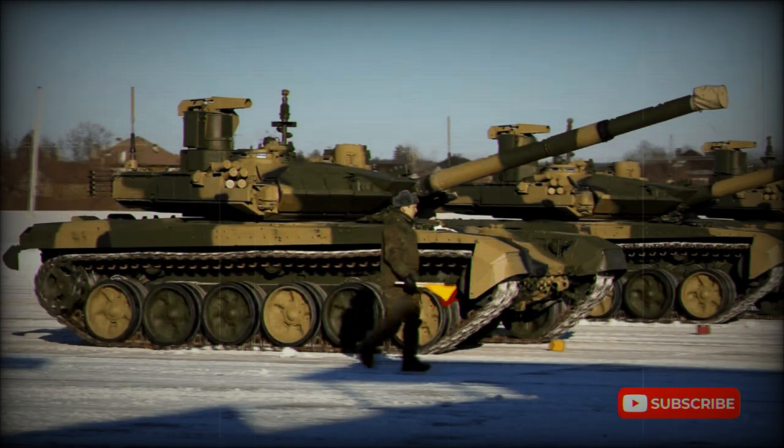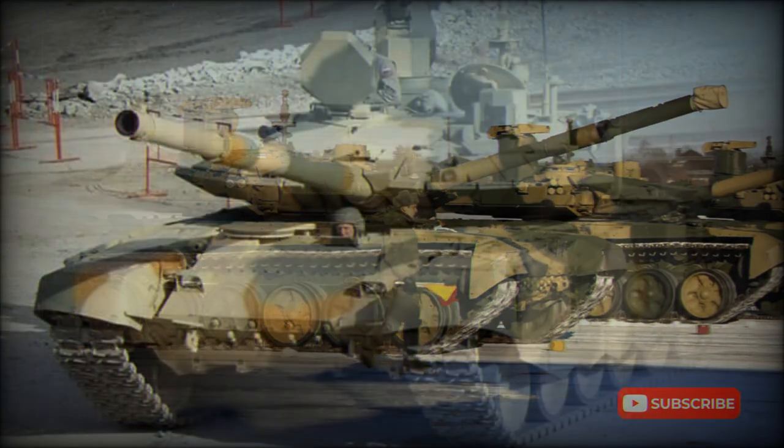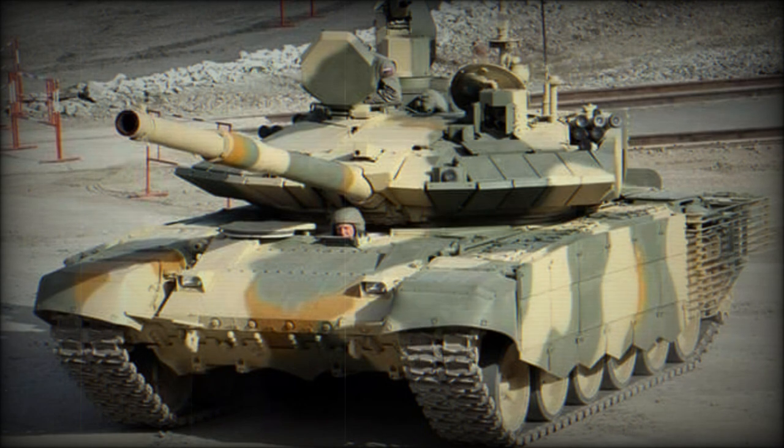These missiles have a range of 4-5km and can also engage low-flying helicopters. A total of 43 rounds, including missiles, are carried for the main gun. The T-90M uses a proven carousel-type autoloader. A total of 22 rounds are stored in the autoloader and are ready to use.